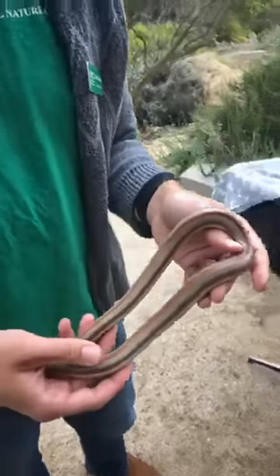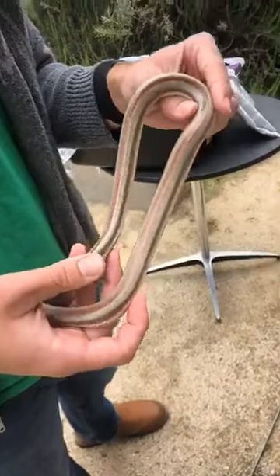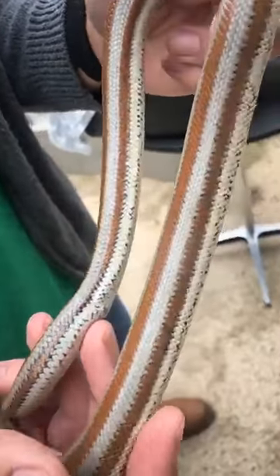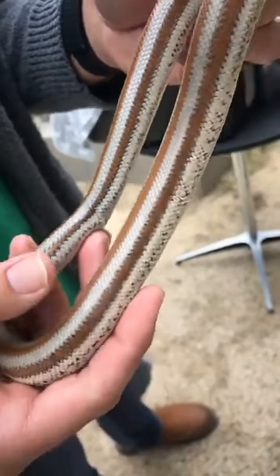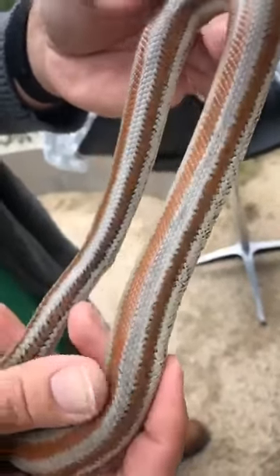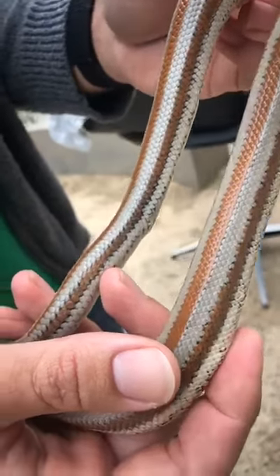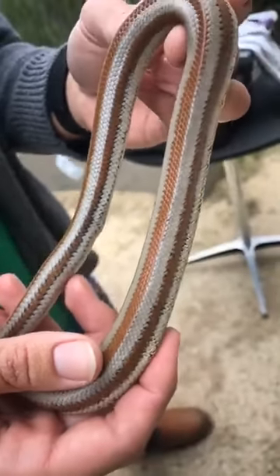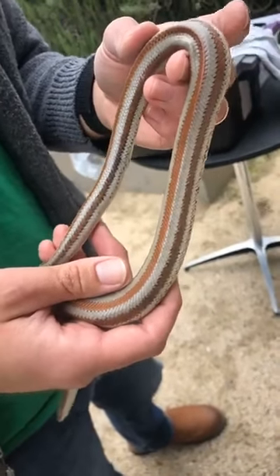One of the things that makes a reptile a reptile is that they have scales — they don't have skin. So all reptiles have scales, and each one has special scales for doing something unique, for surviving. My friend has scales that are really, really smooth. You can see she almost looks shiny and wet and slimy, but she's not slimy. Her scales are just smooth, and that helps her to move around in the desert.